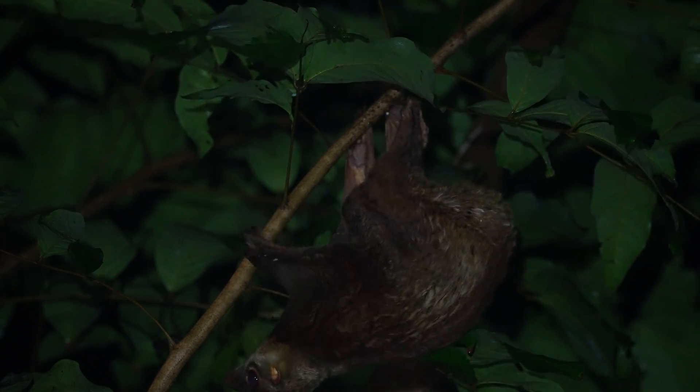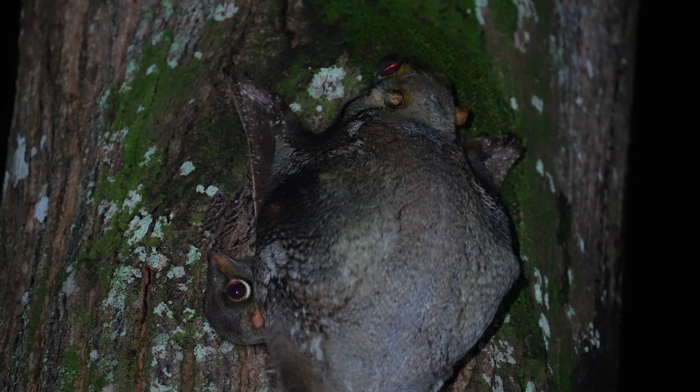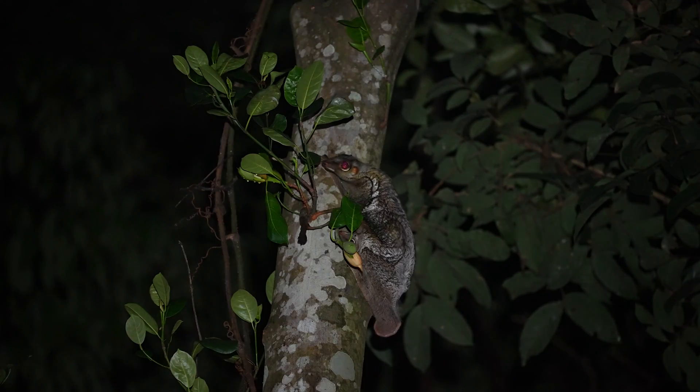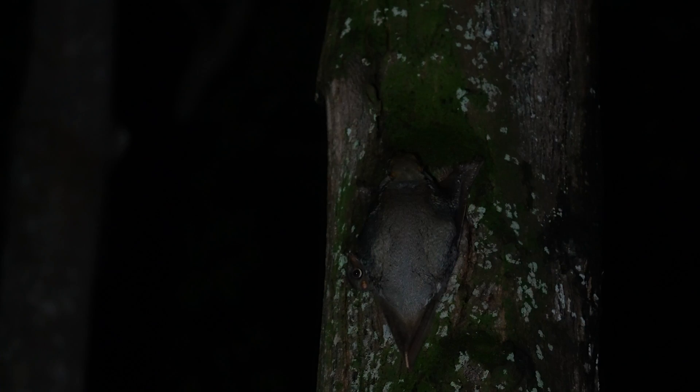Kolugos can breed all year round. After a gestation period of 8 weeks, a baby kolugo emerges underdeveloped and clings onto the mother for the first 6 months of life. Mothers curl up their tails, forming a warm, safe pouch — an incredible way of tending to the young which is almost marsupial-like.